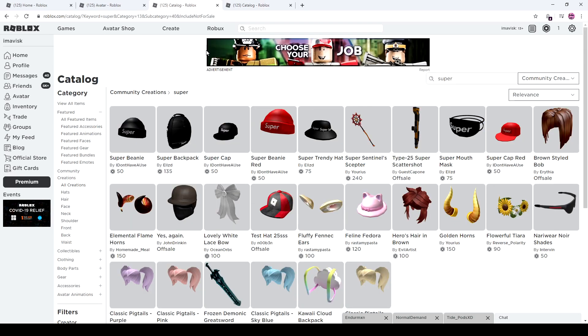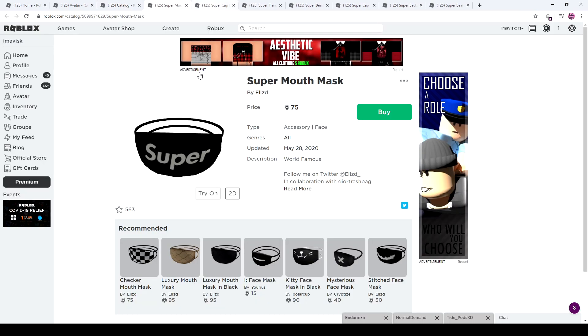In today's episode we're going to focus on the Super items on the UGC catalog. We have the Super Mouth Mask, a Super Cap and Rat, a Super Trendy Hat, a Super Beanie in red, a Super Cap, a Super Backpack, and a Super Beanie again. Let's take a look at these.